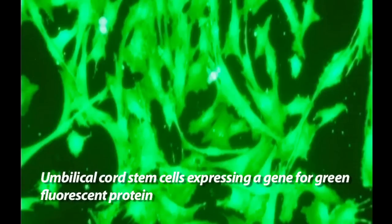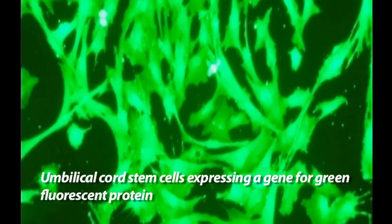Nanotechnology and nanomedicine is really suffering from lack of targeting ability. There really hasn't emerged an excellent way to get these to go where you want them to go. So we thought we could exploit this ability of these stem cells to traffic to these areas, to the tumors.